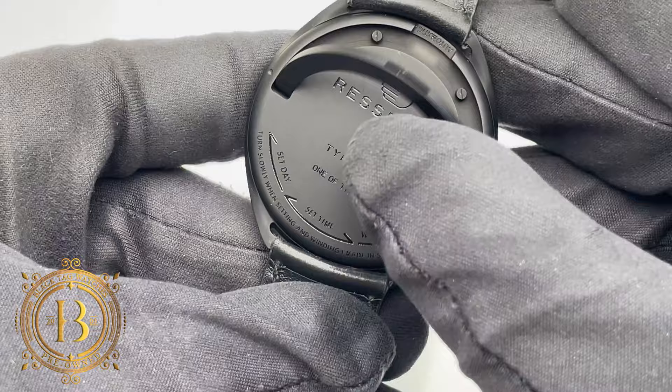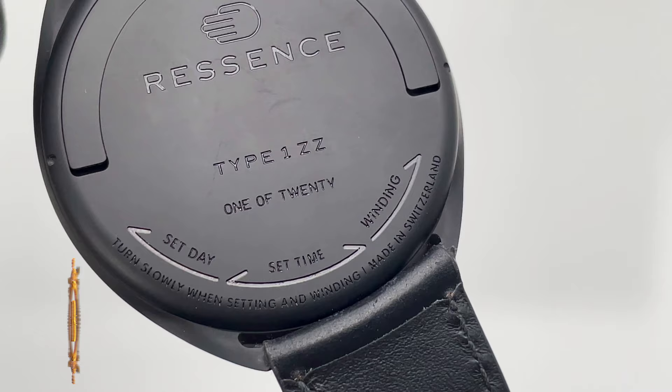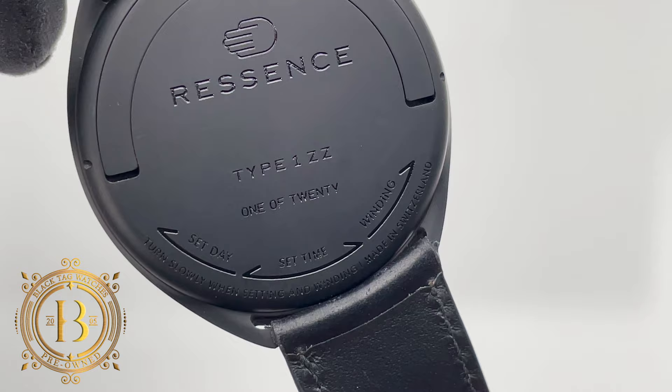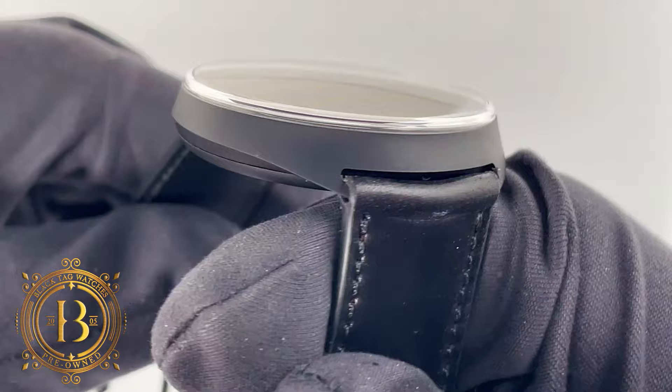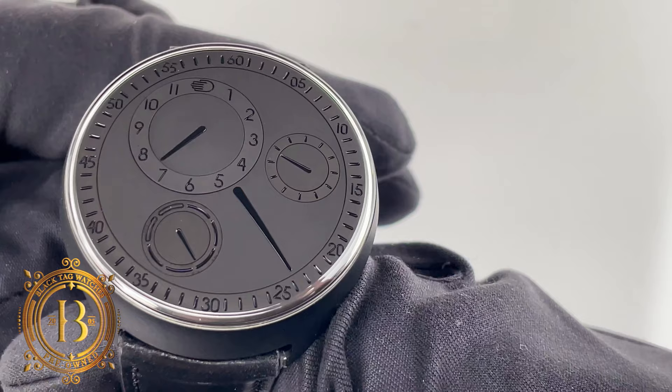Make sure whenever you're doing this, rotate the case back gently. Under the hood, this ZZ is using caliber RO-CS 1.3. This is a modified ETA 2892 combined with the Ressence Orbital Comeback System. This exclusive module is composed of 107 parts and is what makes the entire dial to be in motion and ever-changing.